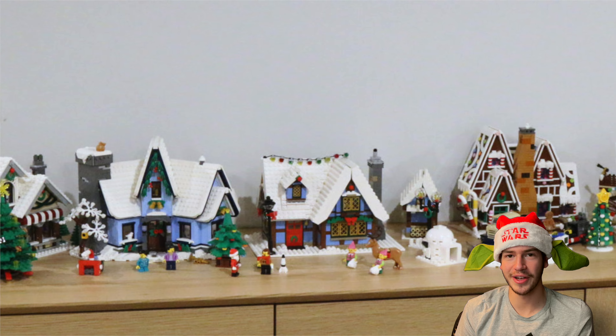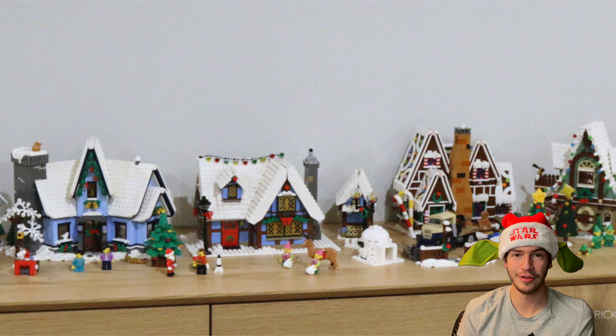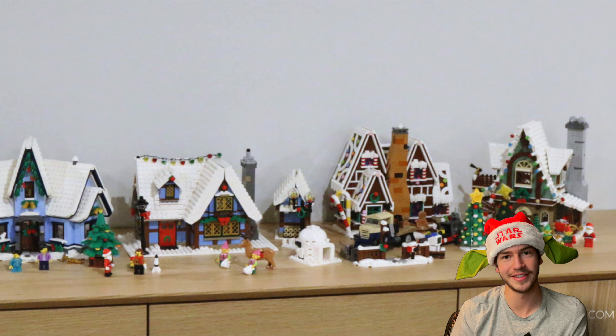Can't wait to see what LEGO comes out with in future years for the Winter Village sets — that'll be really exciting to see. But that'll do it for my ranking of every Winter Village set ever made. I'm sure some of y'all will definitely disagree with me, so let me know down in the comments below what your favorite Winter Village set is, or if there are any sets you would rank differently. Thank you guys so much for watching — hope you guys have a great rest of your day and I will catch you in the next video. Peace out.